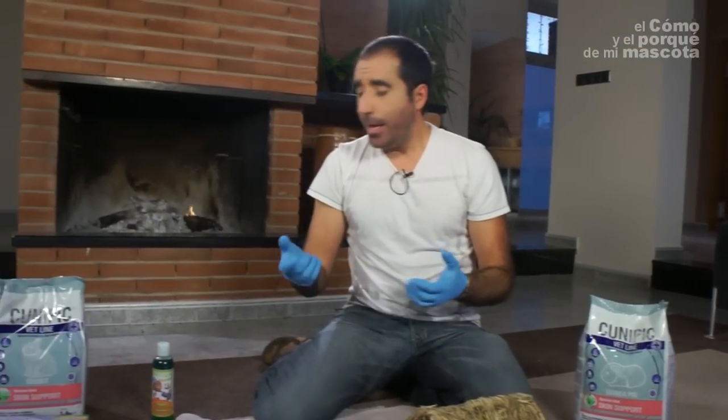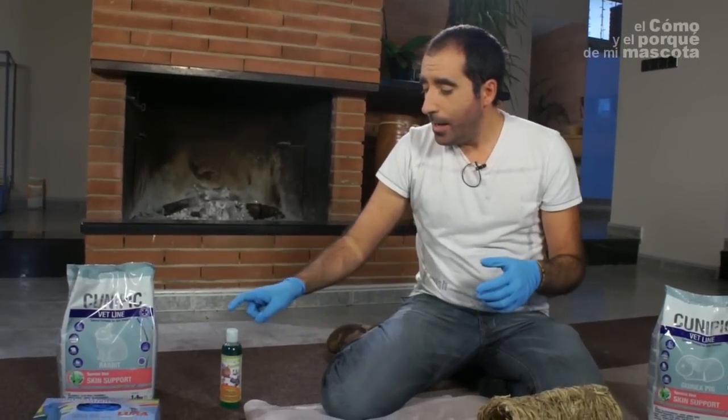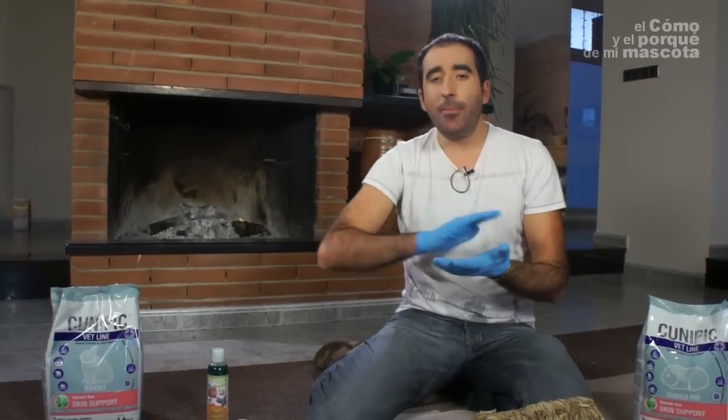Also, in cases of skin problems, it's very important to use special shampoos because these animals will recover very quickly if the skin is well hydrated and looked after using a good shampoo.